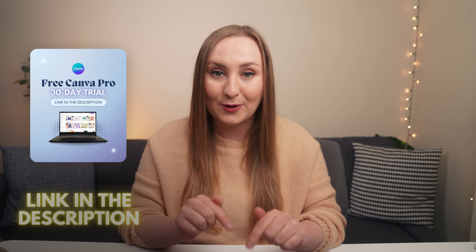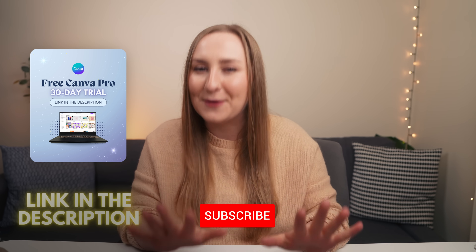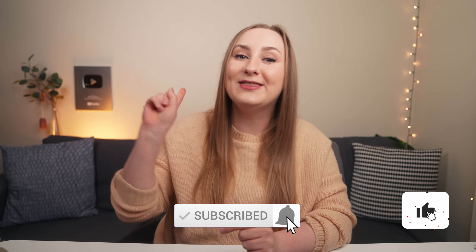Drop me a comment to let me know which feature is your favorite and which you'd like me to deep dive on in upcoming videos. Grab the free trial from the description below to try out any pro features for free — it's the perfect time to do it. Watch the next video to discover the best Canva AI photo editing tools. Thank you so much for watching and I'll see you next time.